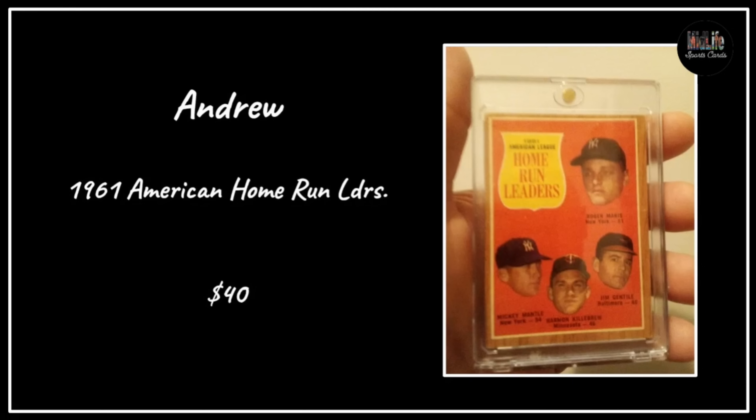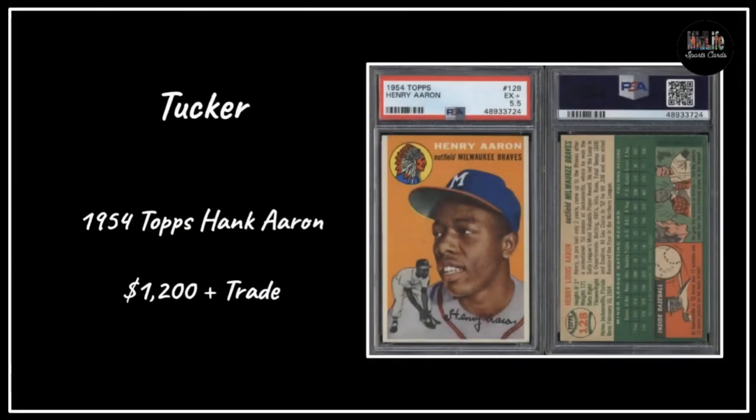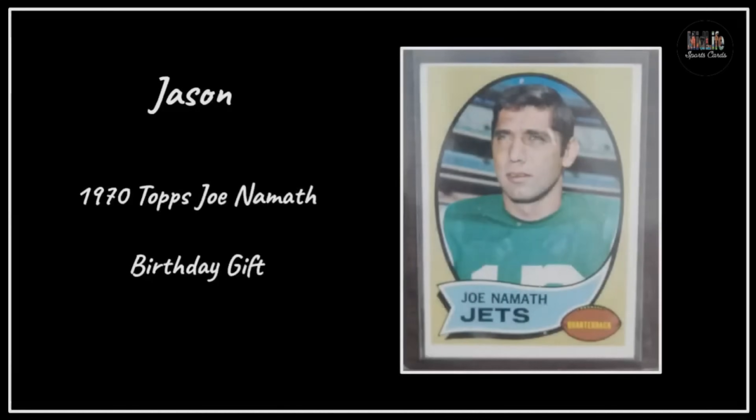The '57 Topps Yogi Berra - no name on that submission but it's a beautiful card for $20. Tucker with the 1954 Topps Hank Aaron, paid $1,200 plus some trade on a PSA 5.5 - look at the centering and eye appeal on that card, Tucker picked up an absolutely gorgeous copy of the Hank Aaron rookie. Jason with the 1970 Topps Joe Namath - and the price? It was free, a birthday gift. Joe Namath cards are always extremely popular.